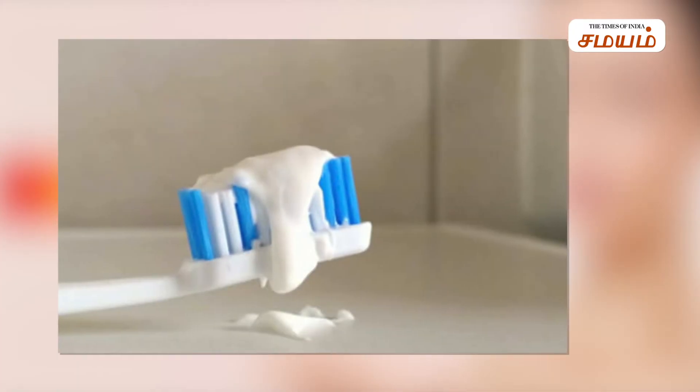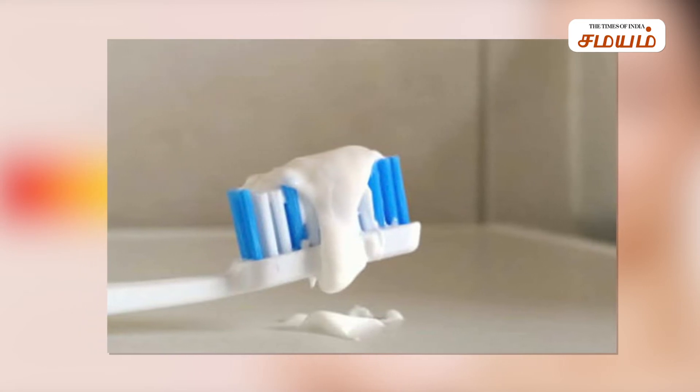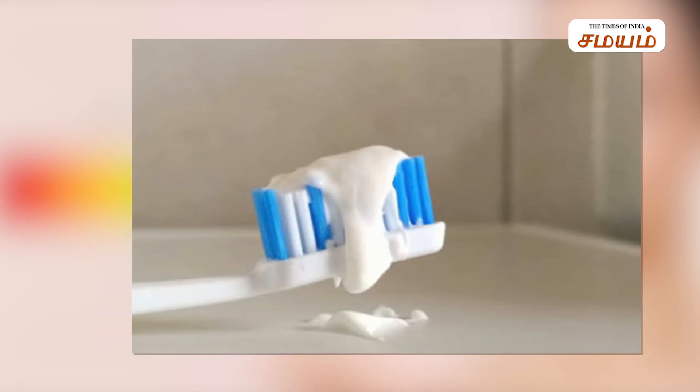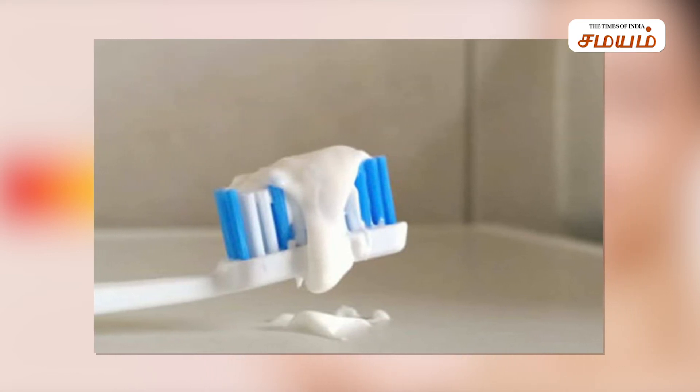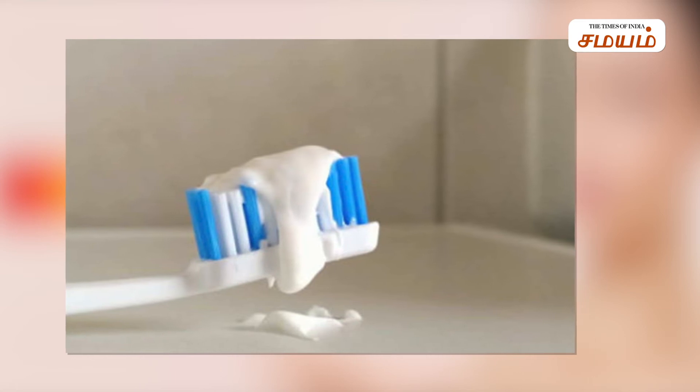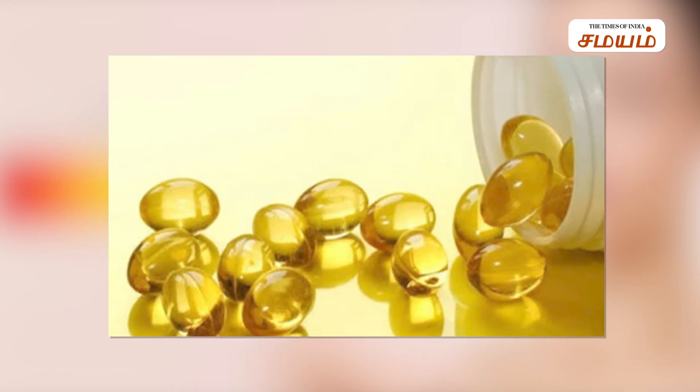Number 5: Toothpaste. You may have heard to use toothpaste on pimples, but toothpaste is meant to clean teeth, not your face. Because our face skin is very sensitive, you should not use toothpaste on your face.